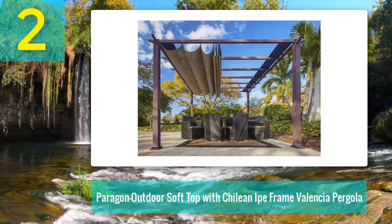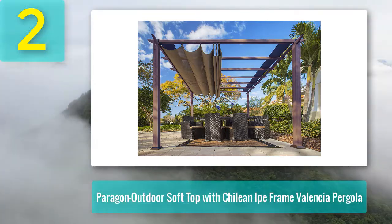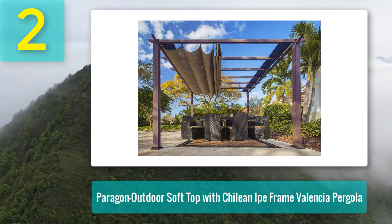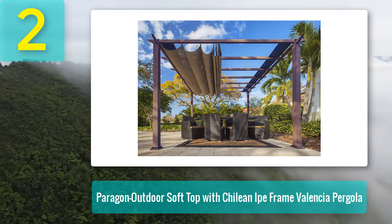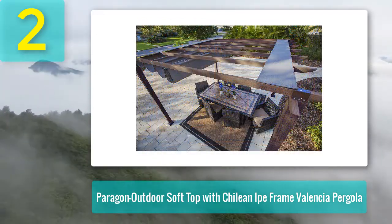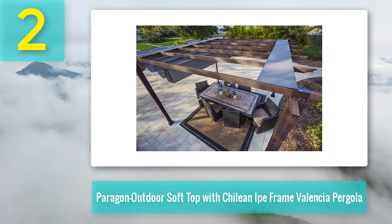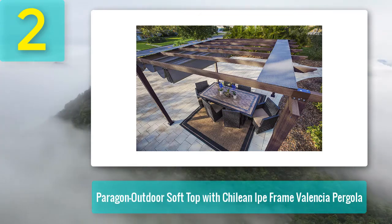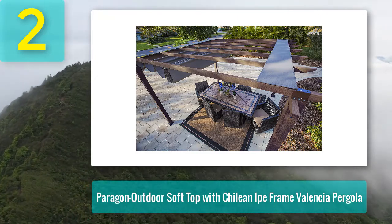Coming in at number 2: Paragon Outdoor Soft Top with Chilean Ipe Frame Valencia Pergola. If you don't like a wooden pergola frame, this can be the best option for you as a great alternative to a traditional wood pergola. The frame looks like real wood because of its embedded wood grain technology, so guests will think it's made of magnificent wood. It is perfect for stargazing in the evening — you can close the canopy for dinner and open it easily for the stars at night.